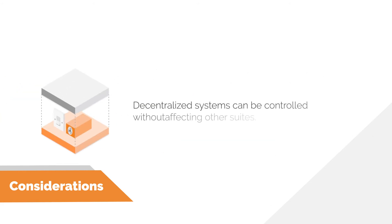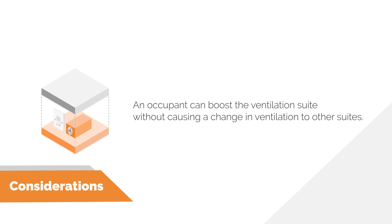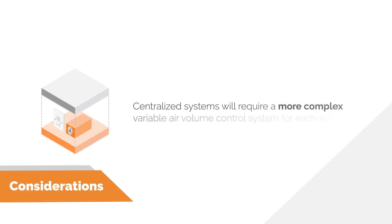More control given to tenants can remove a lot of headaches for a building operator. A decentralized system gives occupants more control without affecting other suites — an occupant can boost ventilation or bypass the HRV heat exchanger through a wall switch in a washroom without causing changes to other suites. There are ways to do this in centralized systems, however you would have to add a more complex variable air volume control system for each suite, which can add significant additional costs that may have been unseen at the beginning of the project.